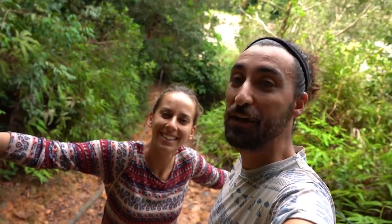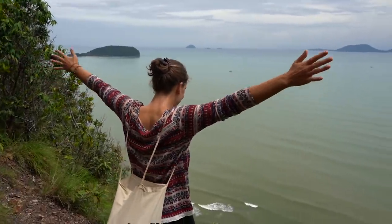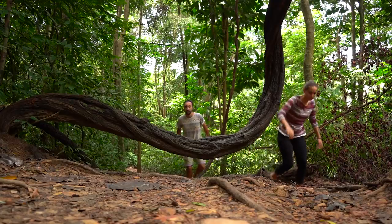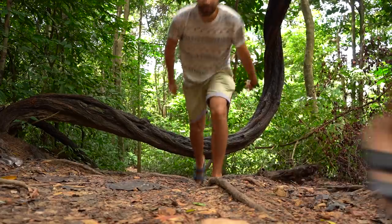Good morning everyone! Today we are starting off with a hike at Bukit Kaluang. We've been eating a lot so we need to lose a bit of weight, burn a few calories. We're going to start the day the right way — exercising, hiking Bukit Kaluang. There should be a really nice spot on top of the mountain with a nice view overlooking some islands, so really looking forward to that.